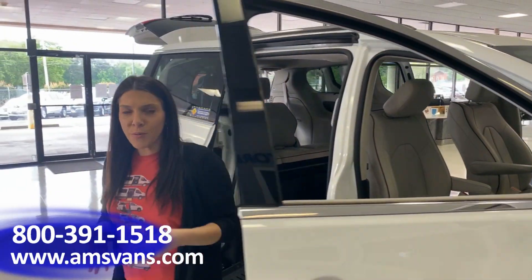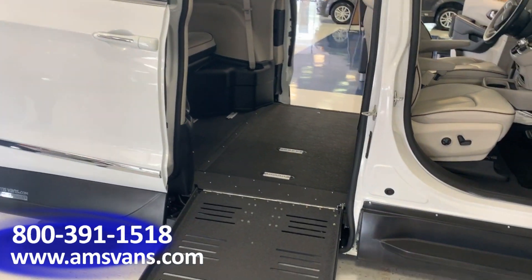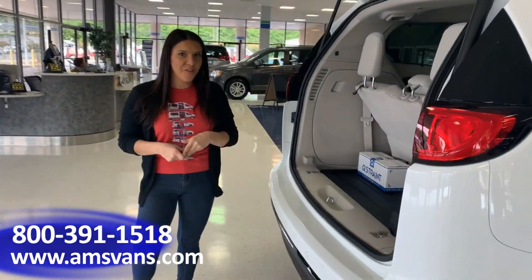Now there are multiple points for tie-downs in this vehicle, making sure that your wheelchair user is always safe. In addition to that, we also have a spare tire located in the trunk of the vehicle for your convenience.